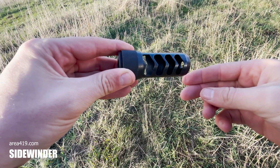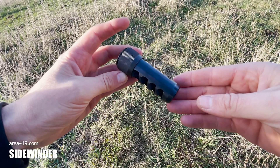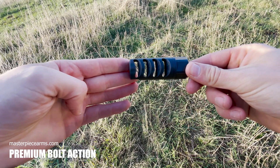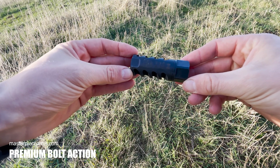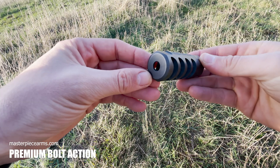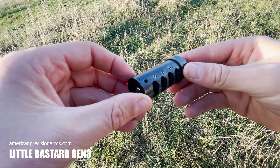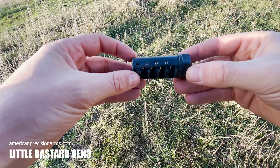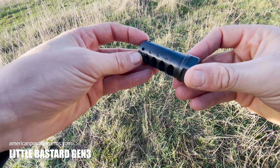The muzzle brakes we have for testing are the Area 419 Sidewinder — a large four-port muzzle brake with asymmetric ports that fight felt recoil and muzzle rise, very popular for its excellent tapered mounting system. The MPA Bolt Action muzzle brake, which is the simplest muzzle brake of the bunch — although it has four large but compact ports that only fight felt recoil, it has the largest focus on gas deflection. The APA Little Bastard Gen 3, a smaller four-port design that has separate tunable vertical ports to reduce muzzle rise and is very popular for the performance it offers in such a lightweight and compact design.